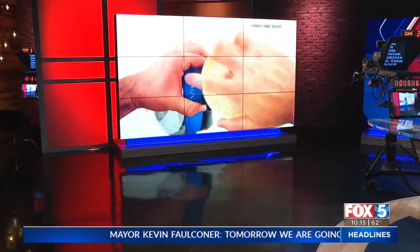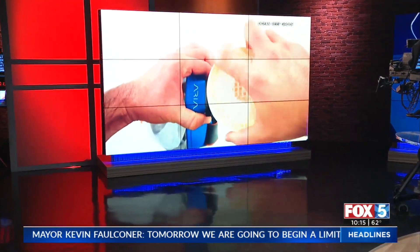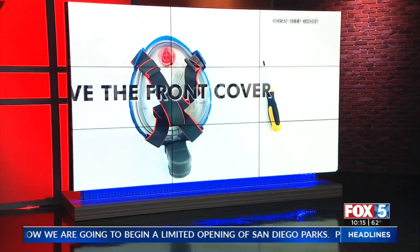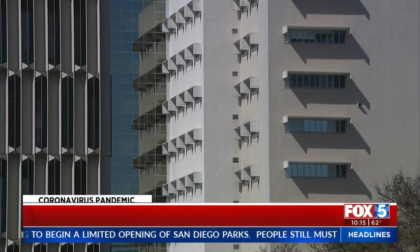Tonight beaches remain closed, so you can't use your snorkel or scuba masks like you normally would. But one company here in San Diego figured out a way to turn full face masks into much-needed protective gear for healthcare workers worldwide. Fox 5's Kashra Gorgich is live in Vista to explain how they're doing it.